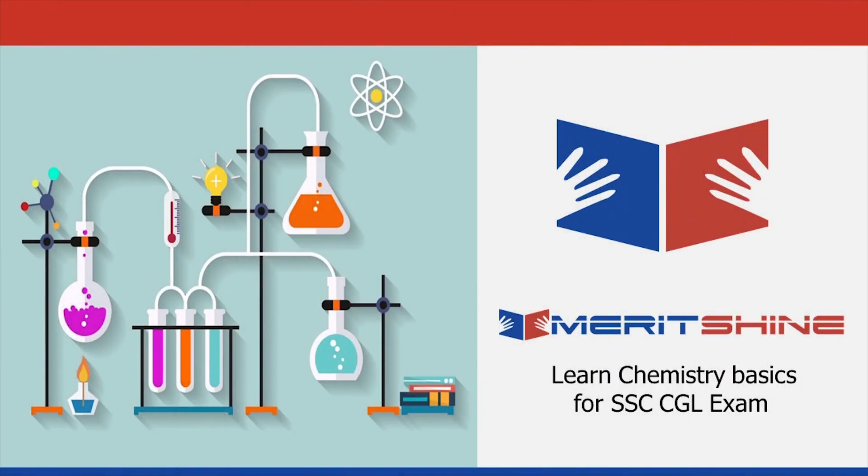Hello everyone. In our last video on minerals and ores, we had a brief introduction to metallurgy and we learned about some ores. We had promised to bring to you the mnemonics to remember the names of ores easily.